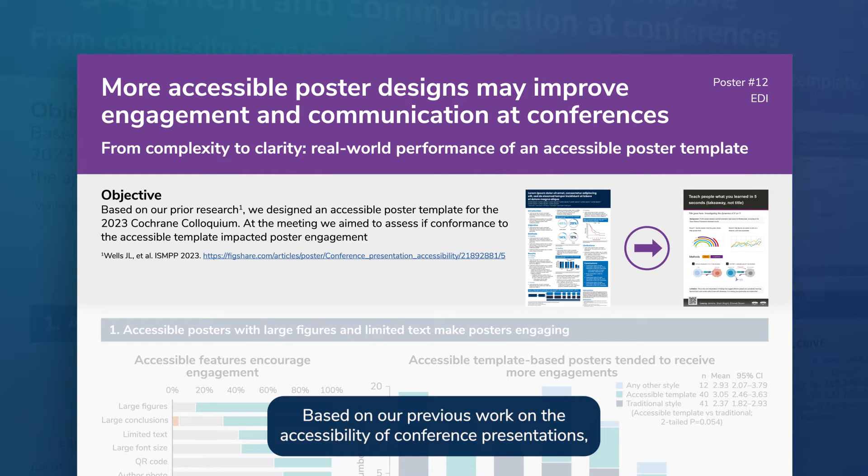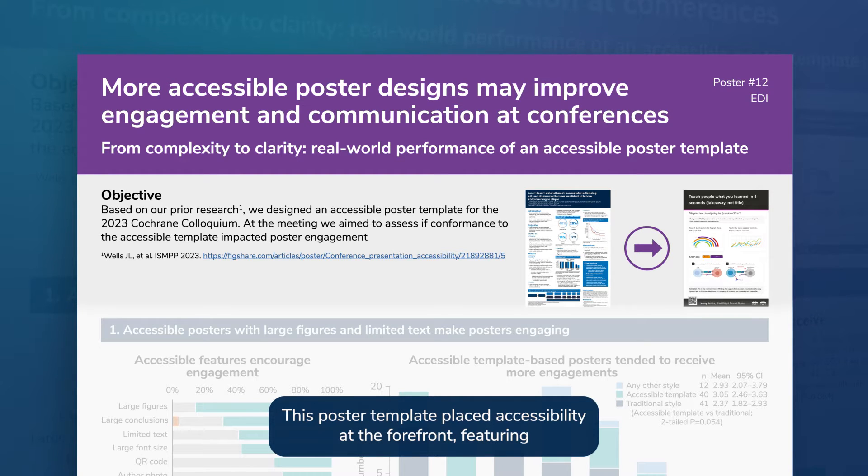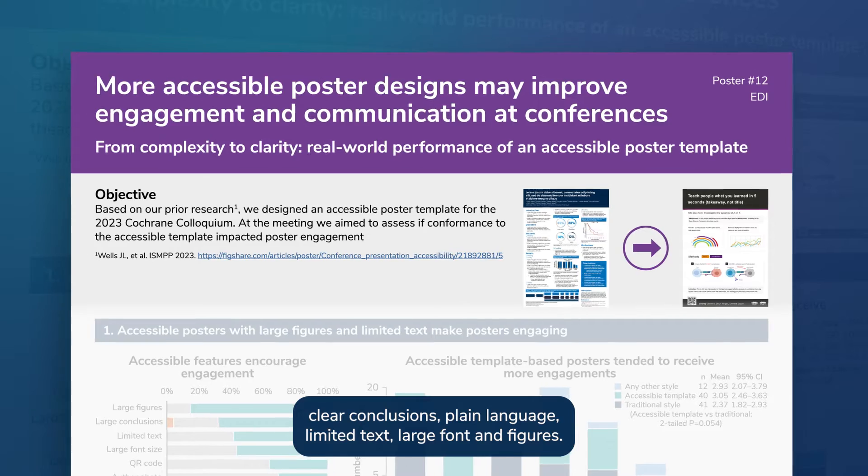Based on our previous work on the accessibility of conference presentations, we designed a poster template for delegates to use at the 2023 Cochrane Colloquium. This poster template placed accessibility at the forefront, featuring clear conclusions, plain language, limited text, large font, and figures.